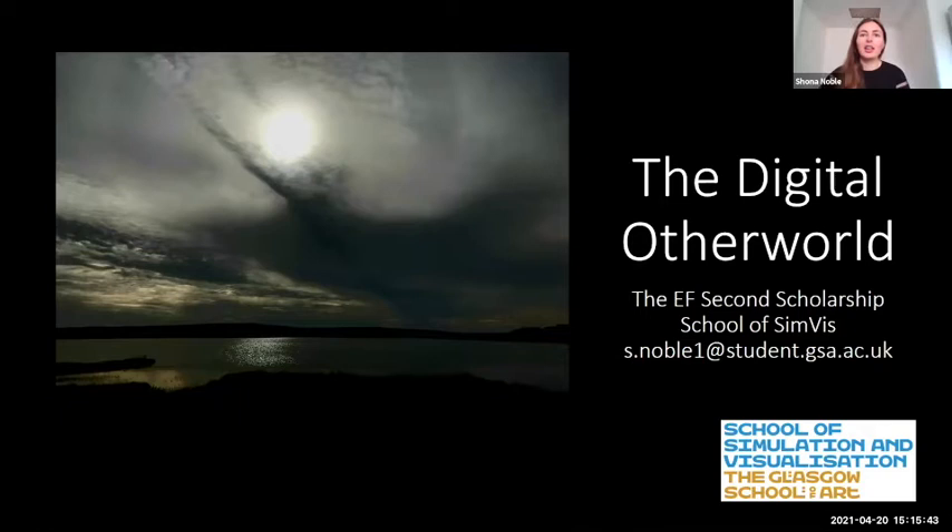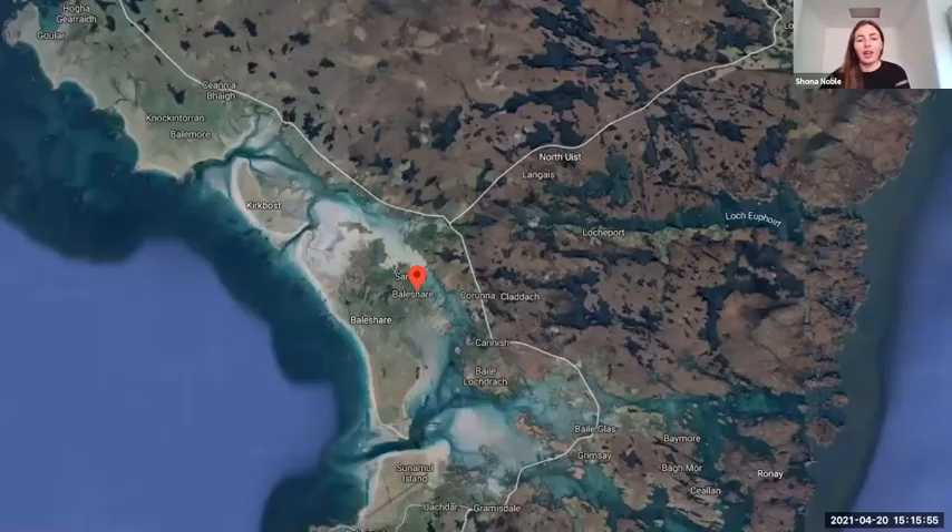Thank you so much for having me. I'm delighted to be a part of this conversation. I'm in the School of Simulation and Visualisation at the Glasgow School of Art, and I'm in my first year of my project, which is called the Digital Otherworld.